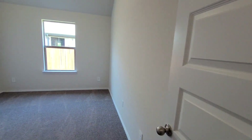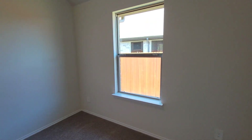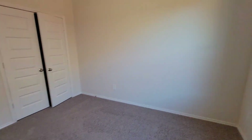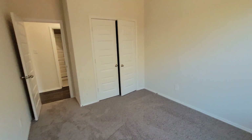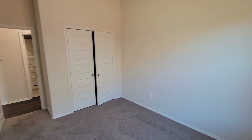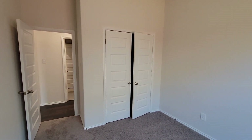Got the second bedroom right here. Nice thick carpet on the floor — not shag but it's thick. You can see how thick it is, pretty thick. Once again you got your double door closet.